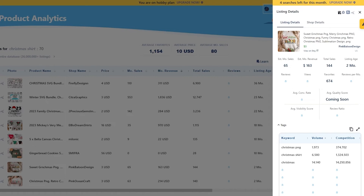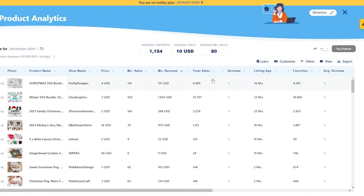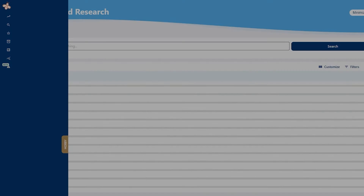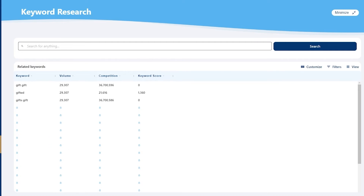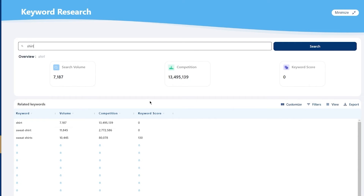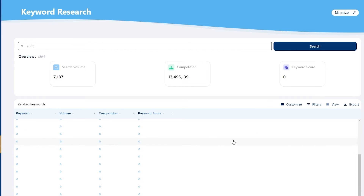You can also do keyword research on Everbee. To access the dashboard while you're on Etsy, move your cursor over the Everbee menu on the left-hand side and choose keyword research. Use the search bar to look up different keywords and examine the search volume and competition. For example, I'll write 'shirt' — you get all the different search volumes, competition, and more. Click 'customize' below the search bar and check competition and keyword score, as these are the most important metrics for your listings.